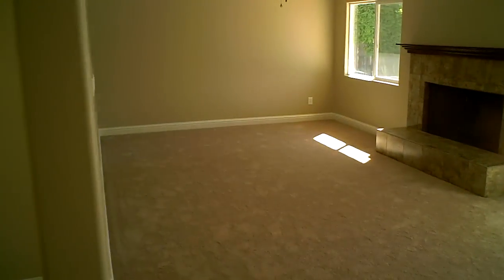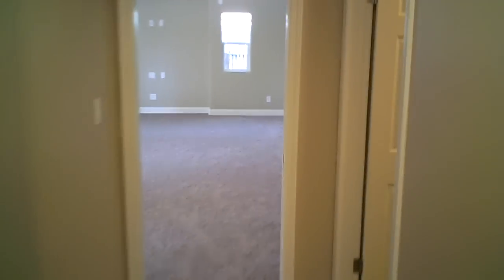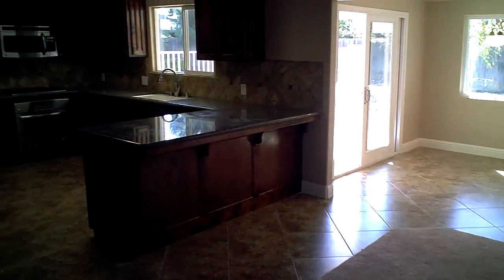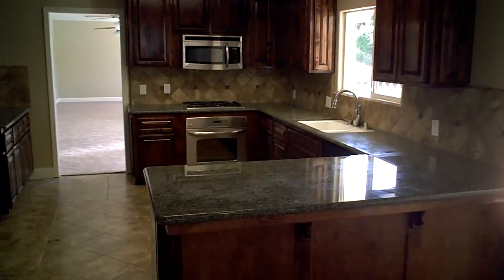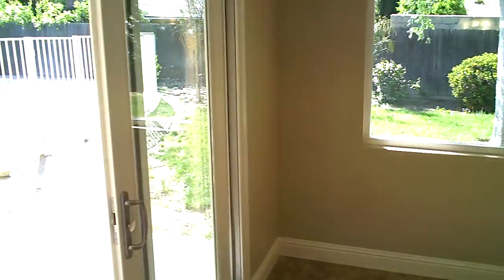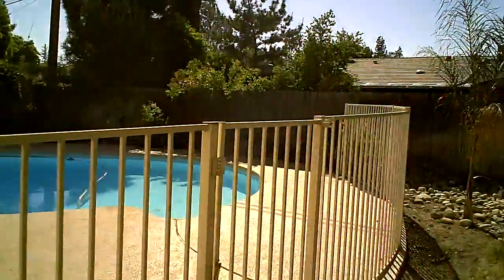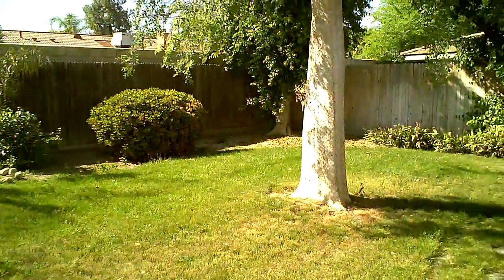Walk down the hallway into the other living area. There's a beautiful new granite kitchen with stainless appliances and a breakfast area. It leads out into the backyard with a sparkling blue pool. Lots of storage space in the kitchen — brand new cabinets, appliances, and granite.